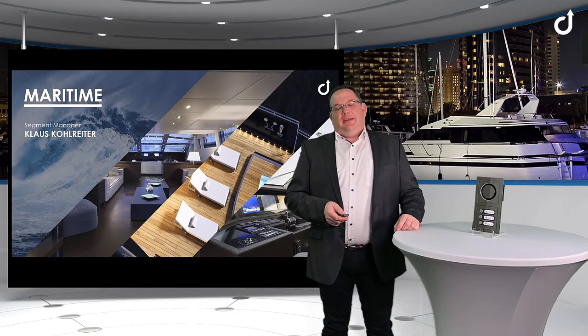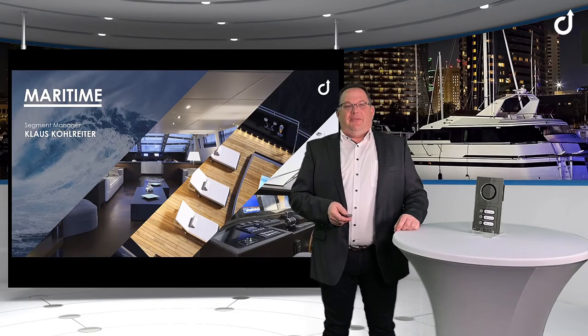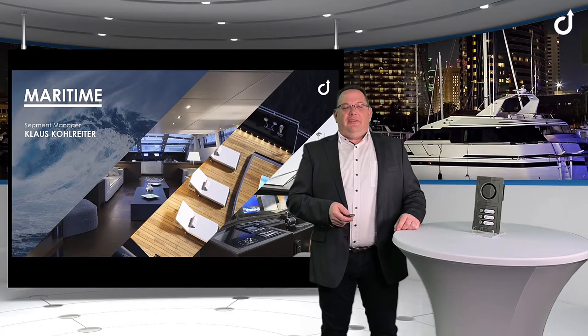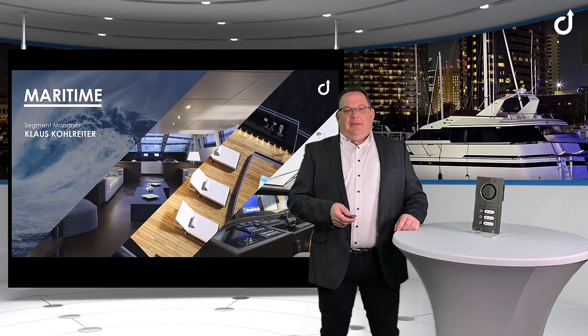Hello, my name is Graus Kohlreifer and I'm the Segment Manager for Maritime Business at Command. In this video, I will give you a brief overview about the OpenYourSpy Command stations and the Maritime Segment at Command.